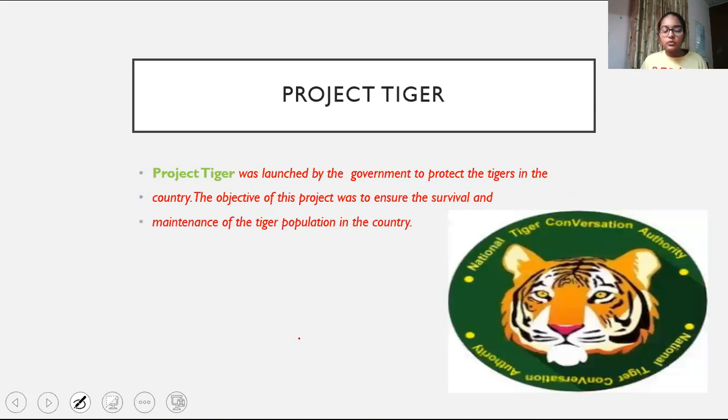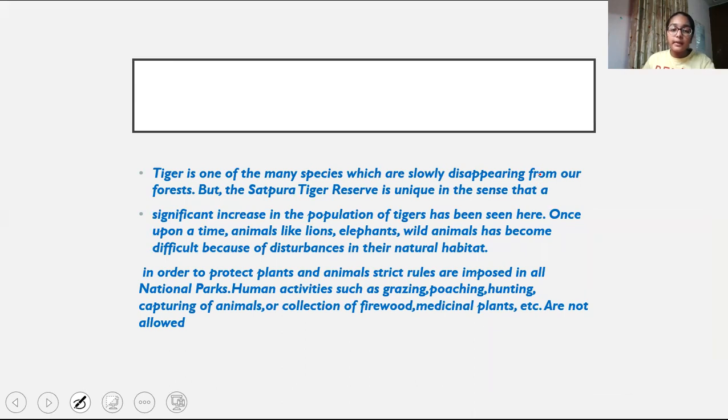The government of India launched the Tiger Project to protect tigers in the country. The objective of this project was to ensure the survival of our tigers, because tigers are also an endangered species. The tiger is one of the many species which are slowly disappearing from our forests. The Satpura Tiger Reserve is unique in the sense that a significant increase in the population of tigers has been seen here.